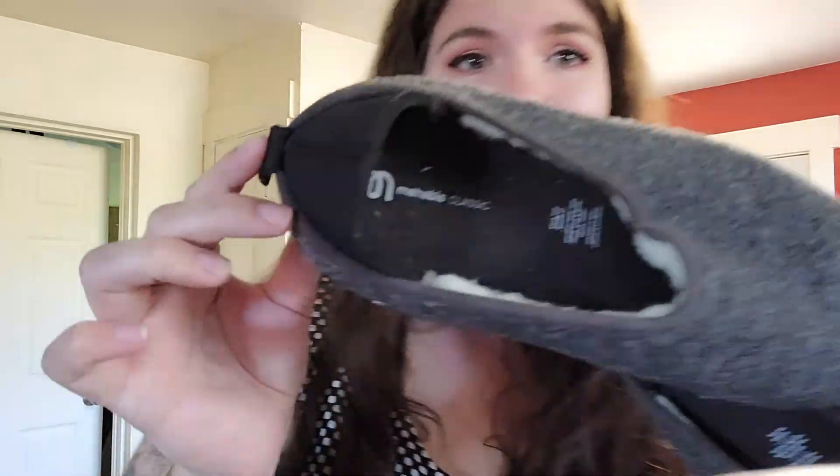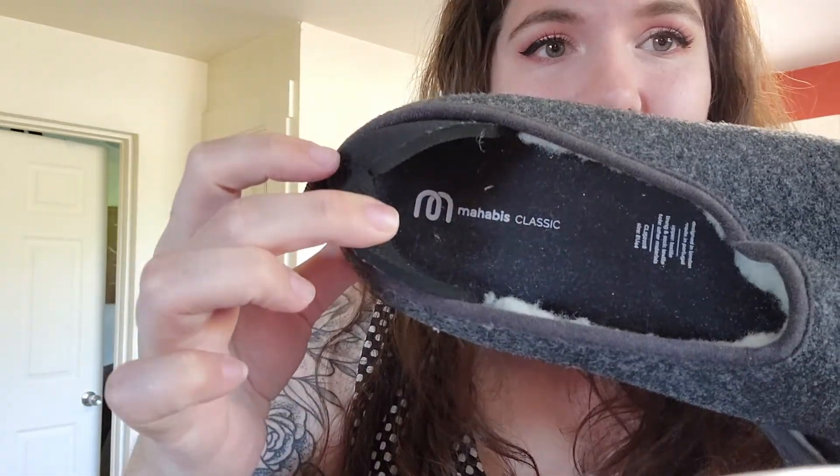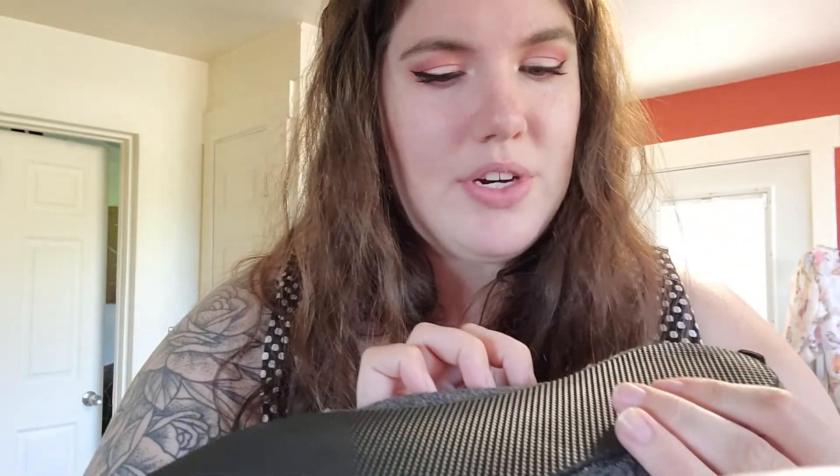This is a pair of Mojabes Classics. These are size 44 — I'm not sure what that equals, but there's definitely going to be a size chart online. They're still really fluffy on the inside and really good looking on the bottom. One of them has like a hole there, which I think might have been from potentially like a moth or something. It doesn't look like it's from being worn.